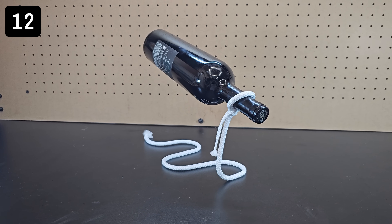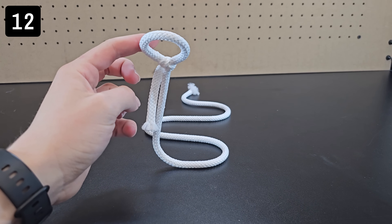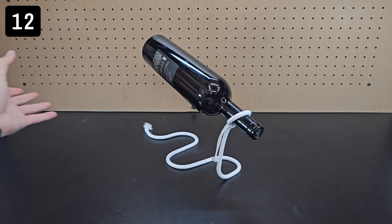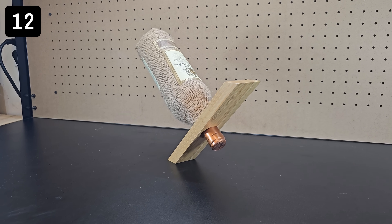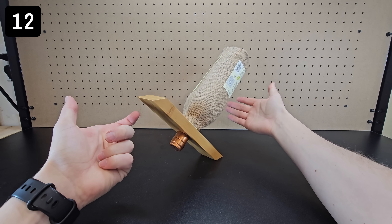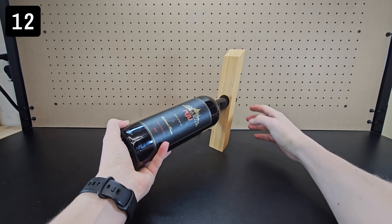Next is the string wine bottle holder. This one is similar to the chain one I've shown before, and it's cool because it looks like the string wouldn't be rigid when of course it is, and it also looks like it shouldn't balance but it does. There's also another one which is a simple wood piece that also looks cool, however I thought this one was way too unstable to consider using and it straight up didn't work for the other shaped bottle that I had.